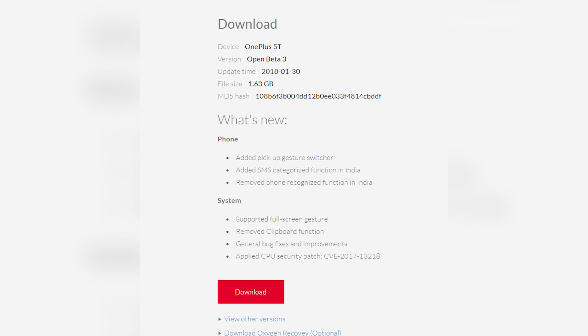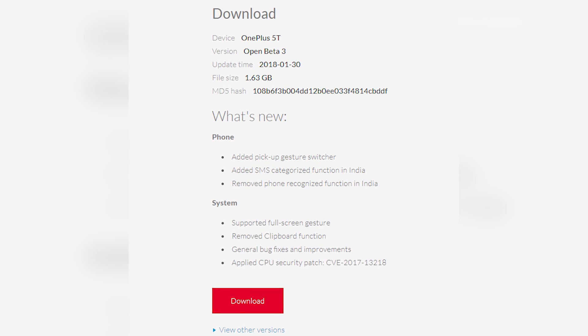Looking at the other new things that this beta brings to the table, OnePlus has removed the controversial clipboard app. For those of you out of the loop, there were allegations flying around that the clipboard app was sending personal information of beta testers back to Chinese servers. Well, OnePlus has removed it — it was a misunderstanding but to be safe, OnePlus has removed it.